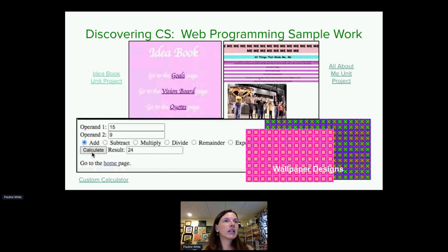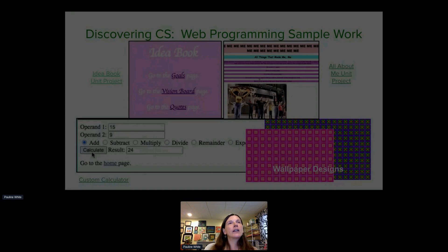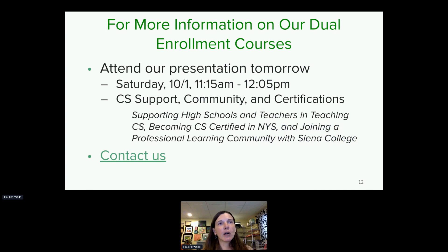In the web unit, students get back to very visual, creative work. Each unit has at least one culminating project that brings together everything they've learned. We do the web unit last because it's the end-of-year celebration — it actually brings together what students learned in block-based and in web, letting them be very expressive. For more information about our dual enrollment courses, there is a presentation tomorrow from 11:15 to 12:05, or you can contact us directly.